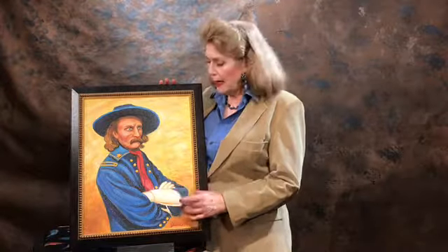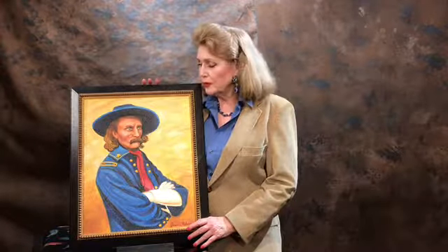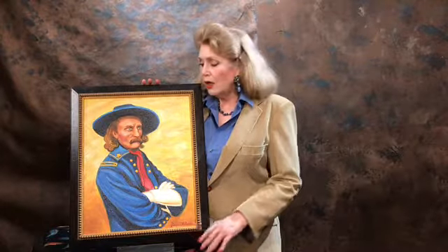Mr. Custer was a very interesting man. He wore this red scarf into every battle that he went into, and he wore it in normal service situations as well. He was quite a commanding person.